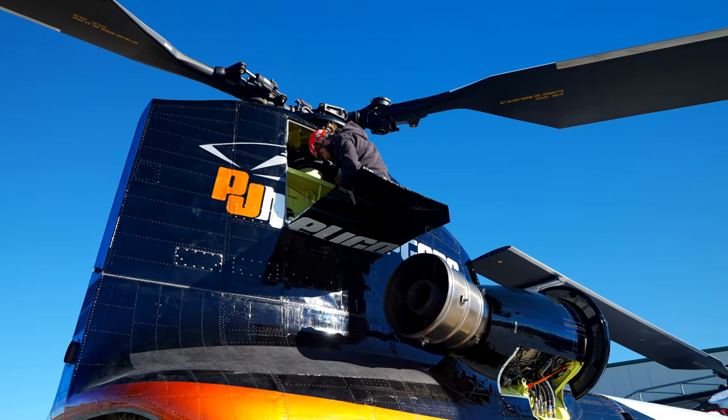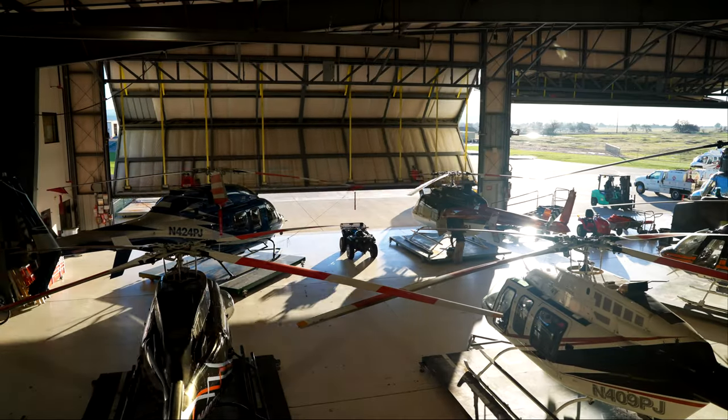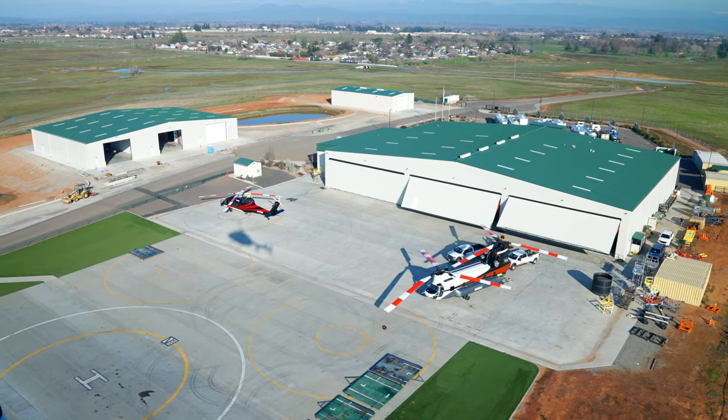The P in PJ stands for Phil, who was my grandfather, and the J stands for Jean, which was my grandmother's middle name. So Phil and Jean started as an ag spraying business back in the late 60s and evolved to what it is today.